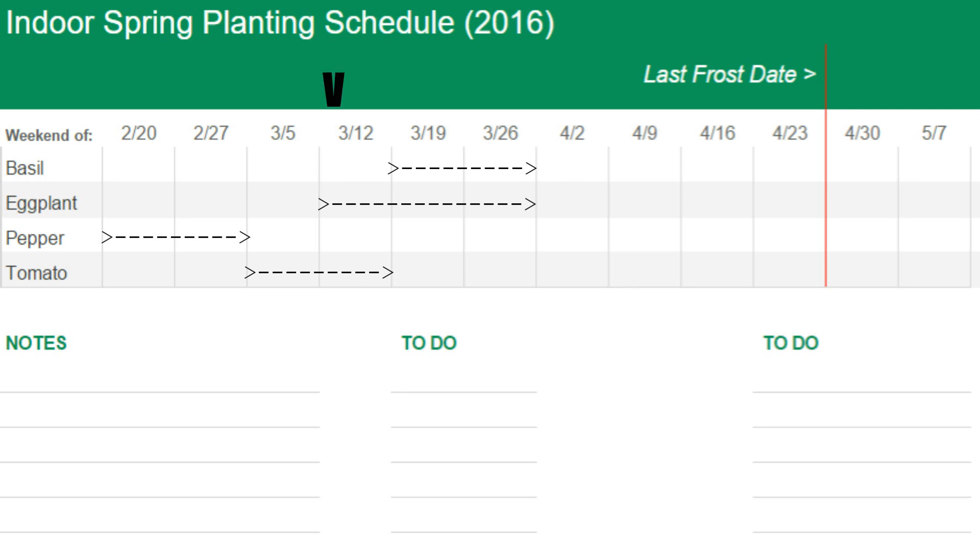So we're right on time to start tomatoes and eggplants, a little late to start peppers, and still a little early for basil. Fortunately, we've already started most of our peppers, and I feel comfortable starting basil a week earlier than recommended, given our unseasonably warm weather.